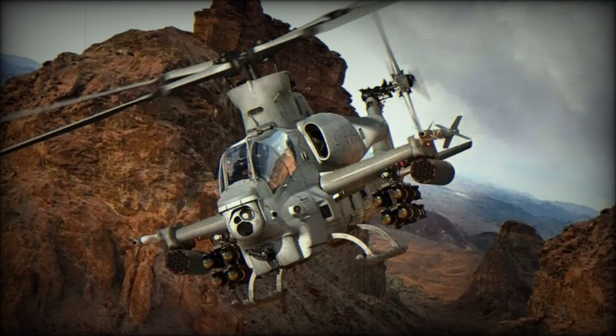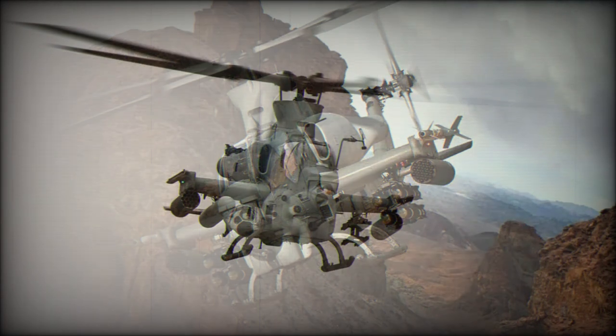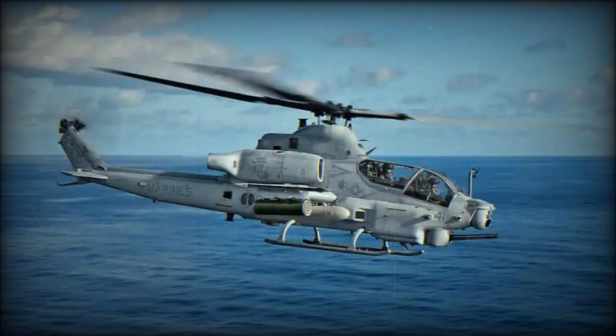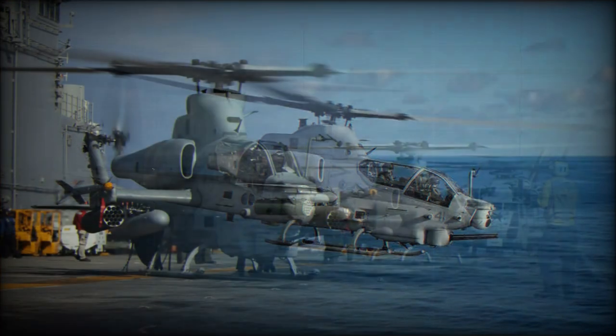Despite all improvements and upgrades, the appearance of the AH-1Z remains the same. The pilot is seated at the rear and co-pilot/gunner at the front. The layout of two integrated digital cockpits is identical and all systems are duplicated. This helicopter uses off-the-shelf electronic systems. It can operate in day, night, or adverse weather conditions, and has night vision twinned with infrared and new target search and acquisition software.